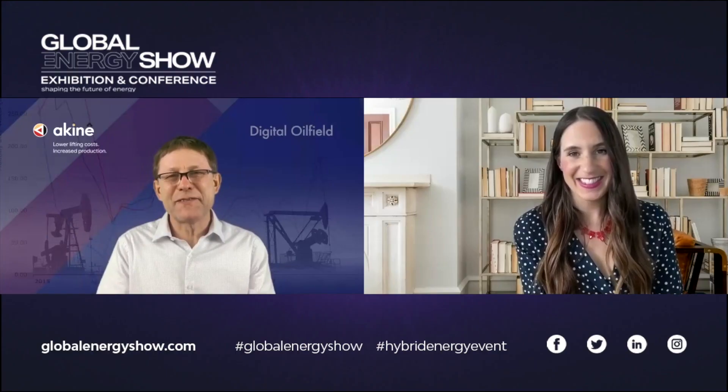Thank you so much, Chris. That's all we have time for today, but it was so great to learn about Akine's technology and congratulations on your Digital Innovator Award. Thank you, Rachel.